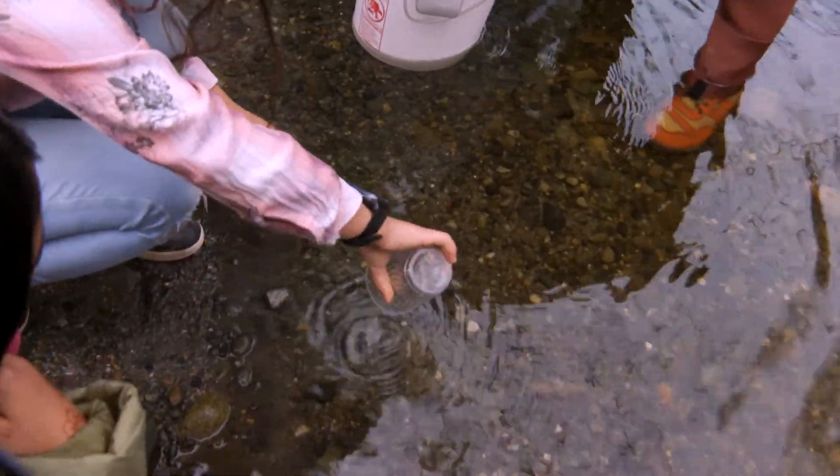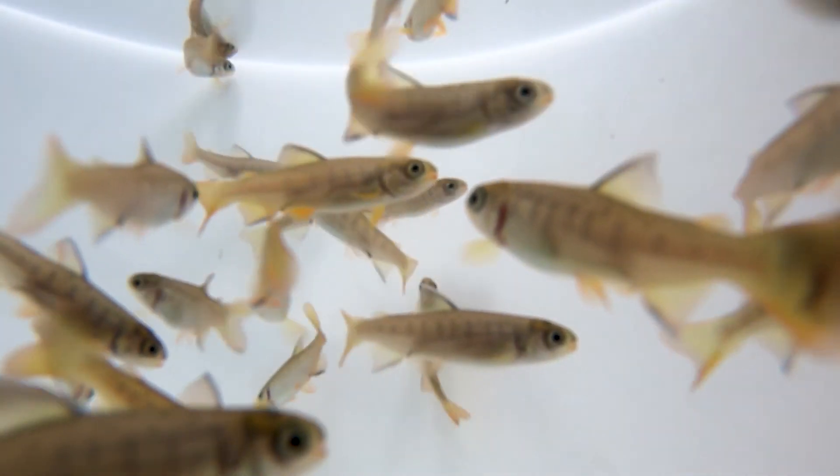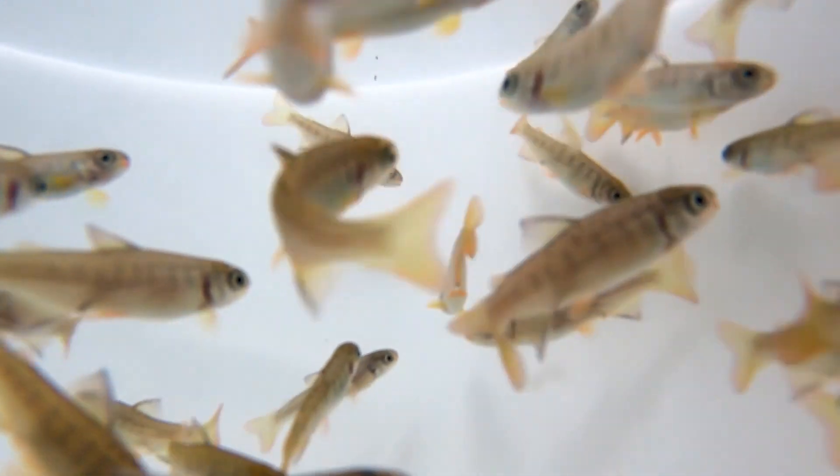Freddie just disappeared. We got 200 coho eggs in January. They've been caring for these salmon for three months. This is a project we've been working on all year. In September, we had someone from the Issaquah Salmon Hatchery come out and talk to the students about the salmon hatchery and give us some information about the salmon life cycle.